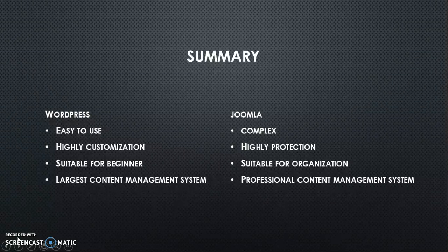Joomla is actually a complex content management system, but it is highly protected and suitable for organizations. It is a professional content management system.